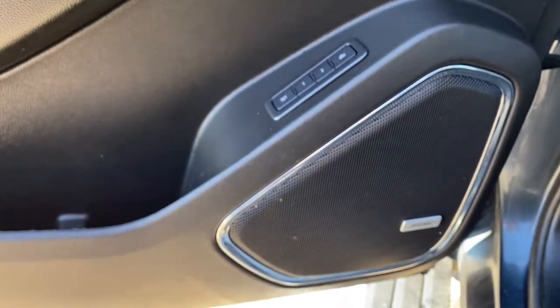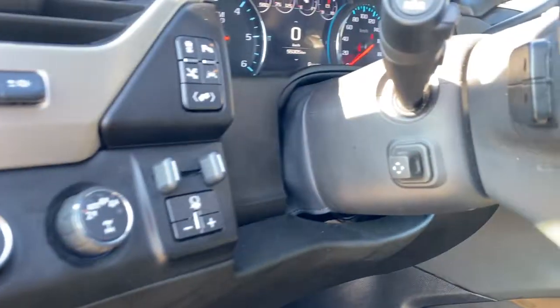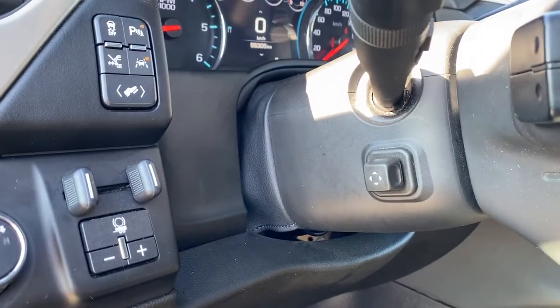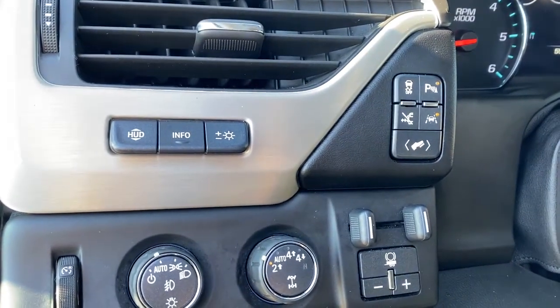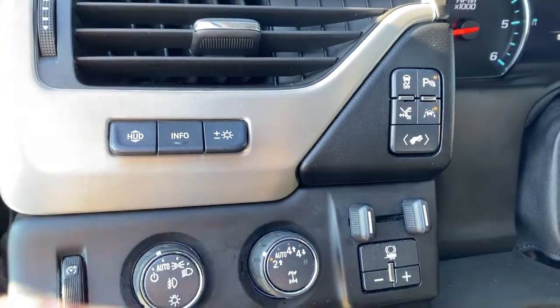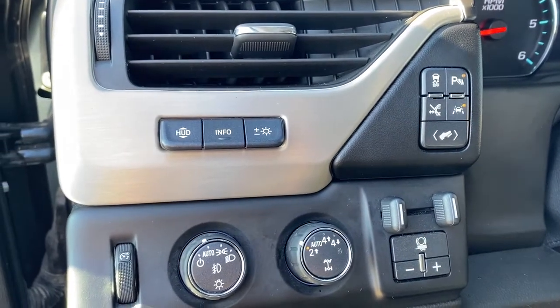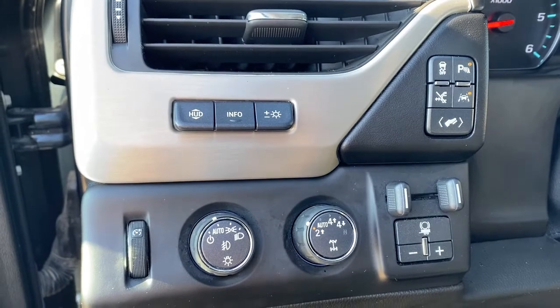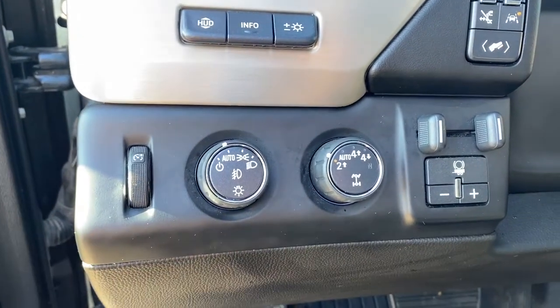You'll also notice this Denali comes with a premium Bose sound system. To the left of the steering wheel, we have the power telescopic steering wheel button, heads up display button and information tab, traction control, park assist, the power retractable running boards button, lane departure alert, and power adjustable foot pedals.